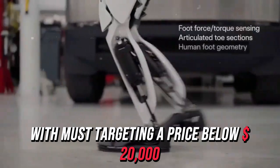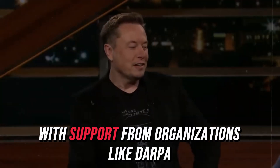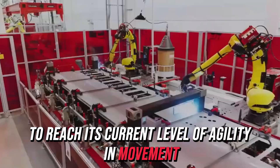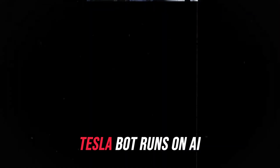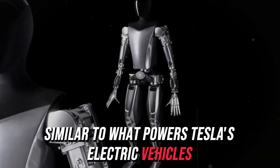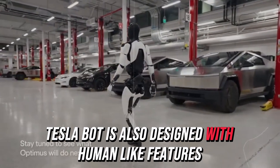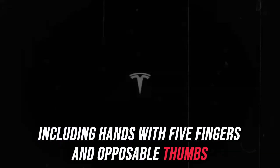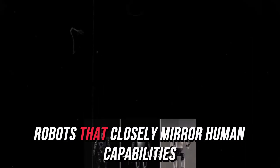Tesla's development of the bot has been rapid, moving from concept to working prototypes in a relatively short period. In contrast, Boston Dynamics takes a more cautious approach, with longer development timelines for robots like Atlas, which has been refined over the years with support from organizations like DARPA to reach its current level of agility and movement. While Atlas can perform remarkable feats like backflips, Tesla bot is focused more on practical, everyday tasks. Tesla bot runs on AI similar to what powers Tesla's electric vehicles, enabling it to operate efficiently throughout a full day on a single charge, compared to Atlas which relies on high-powered hydraulic actuators that drain its battery more quickly. Tesla bot is also designed with human-like features, including hands with five fingers and opposable thumbs, to handle a range of tasks.